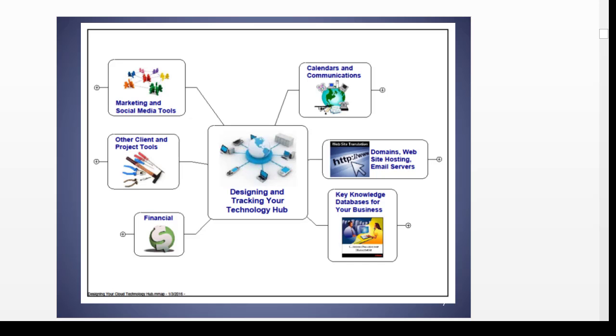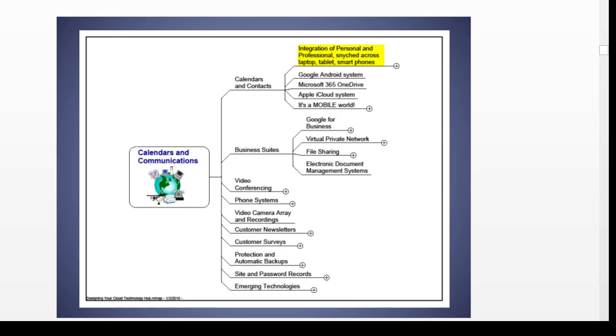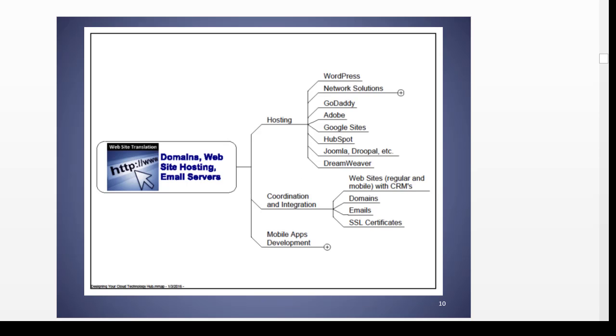When you design your cloud computing technology hub, so to speak, there are many parts to this: your calendar and communications, your domains and website hosting, your key knowledge databases, the financials, the project tools, and marketing and media tools. Your calendars and communications offer a wide array of suites to keep your business organized, and your own personal organization is critical, of course.